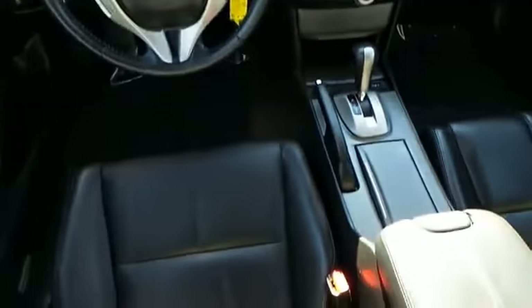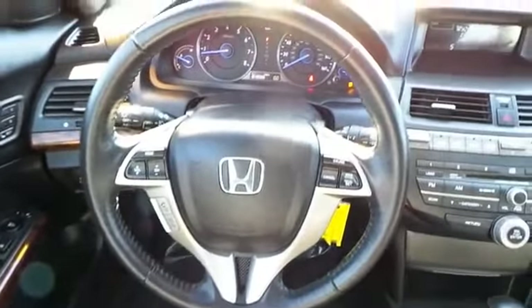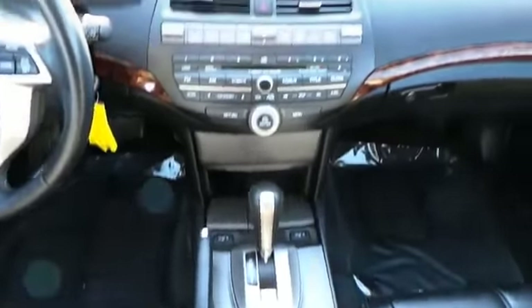On the inside, you'll find leather seats, heated seats, an auxiliary input, memory seats, automatic climate control, child safety locks, an adjustable tilt steering wheel, power seats, cruise control, and a trip computer.